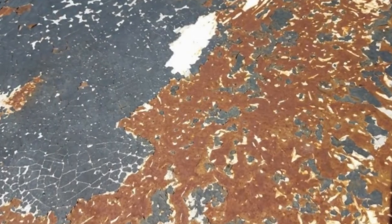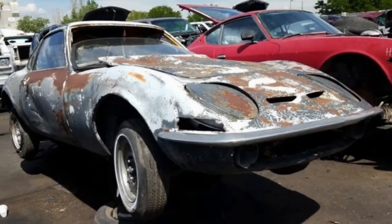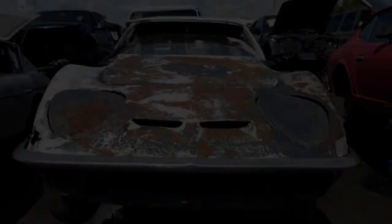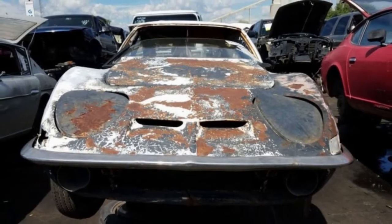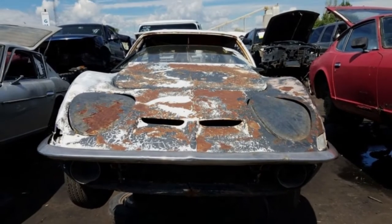Even if you don't count the Cadillac Catera — a re-badged Opel Omega — I still spot the occasional Opel during my junkyard explorations. Mantas are quite rare, as are Kadetts, but GTs are out there, not just for portly, middle-aged Germans.